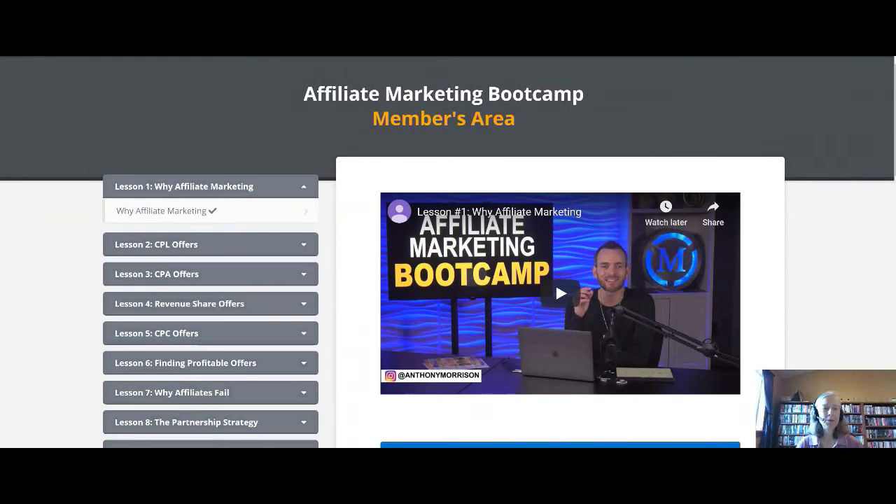I'm back and set up at my computer. I want to show you what all is going to be included in your affiliate marketing boot camp, which is completely free. This boot camp was created by one of my mentors, Anthony Morrison, and he has been super generous in allowing others to use his training for helping other people get going with affiliate marketing.